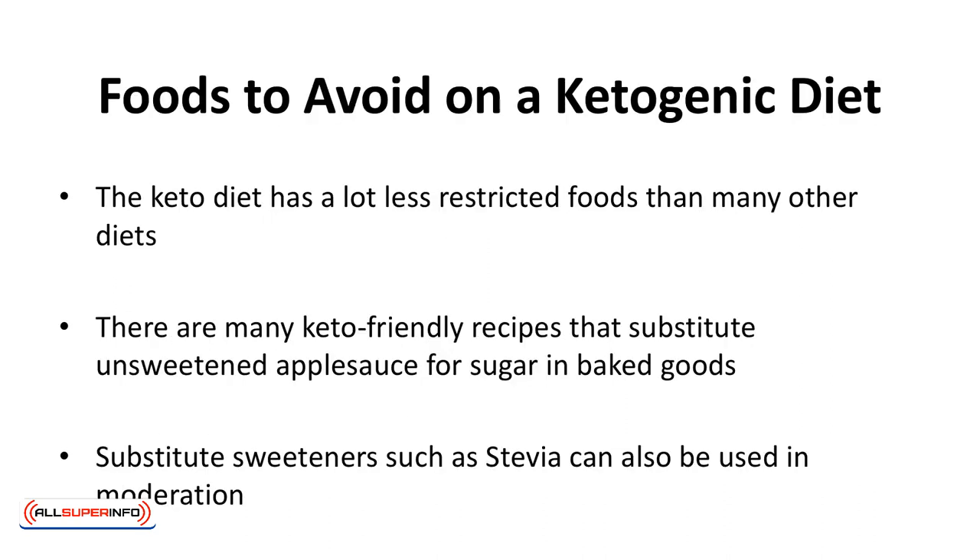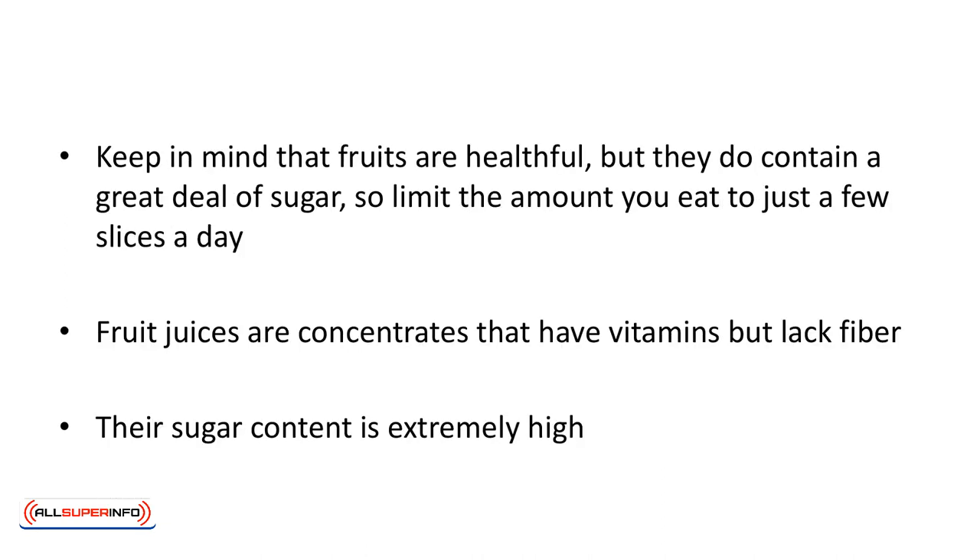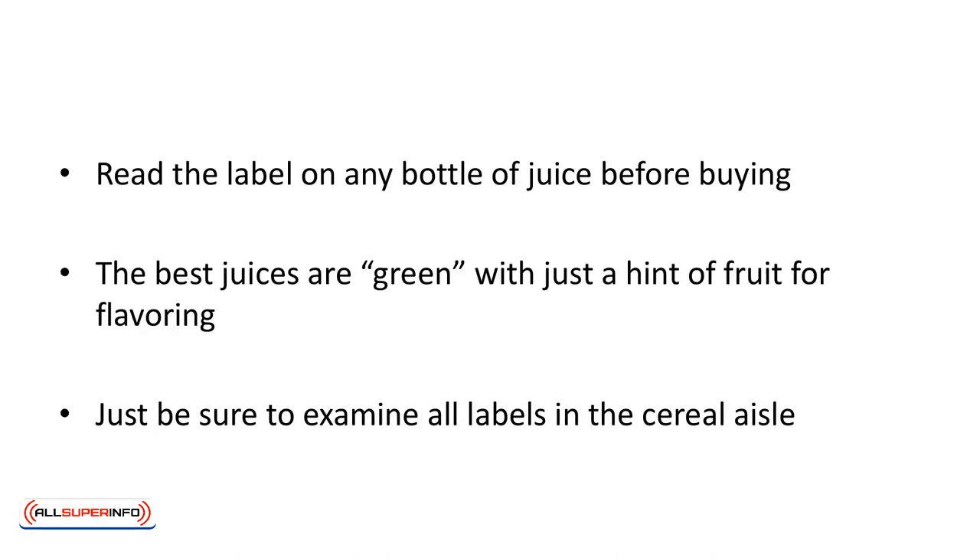Foods to avoid on a ketogenic diet. The keto diet has far fewer restricted foods than many other diets. Sugar, of course, should be avoided, but that doesn't mean you can't enjoy sweet desserts. There are many keto-friendly recipes that substitute unsweetened applesauce for sugar in baked goods, and substitute sweeteners such as stevia can also be used in moderation. Keep in mind that fruits are healthful but they do contain a great deal of sugar, so limit the amount you eat to just a few slices a day. Fruit juices are concentrates that have vitamins but lack fiber, and their sugar content is extremely high. Read the label on any bottle of juice before buying. The best juices are green with just a hint of fruit for flavoring.